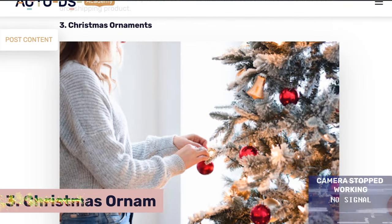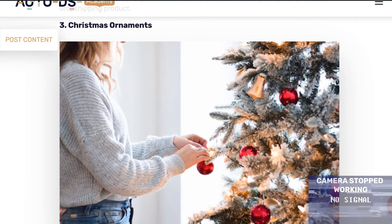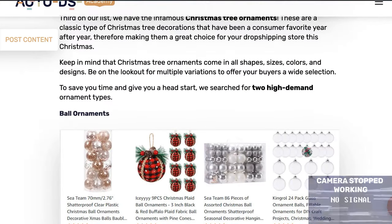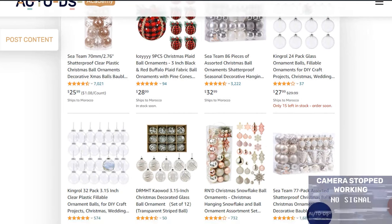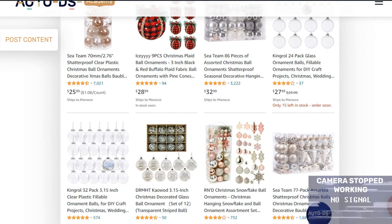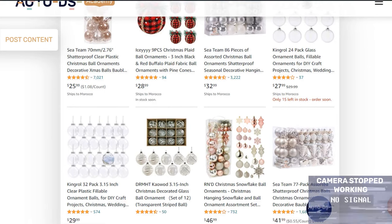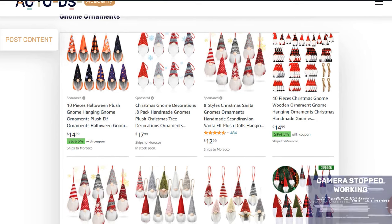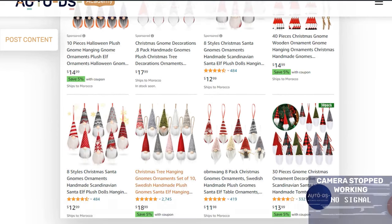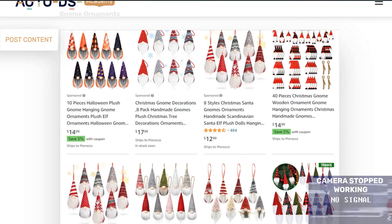Our third product is Christmas ornaments. This product has been around since the mid-1500s, so it's a true Christmas staple. You have the classic ball ornament in different packages and colors, and even DIY versions where families can paint them — people reuse them for years. A specific ornament set that's doing really well right now are gnome ornaments. You have variations that are just hats, just beards, or the whole face with a nose. It's a cute, trending product, so I recommend you start listing these in your stores.